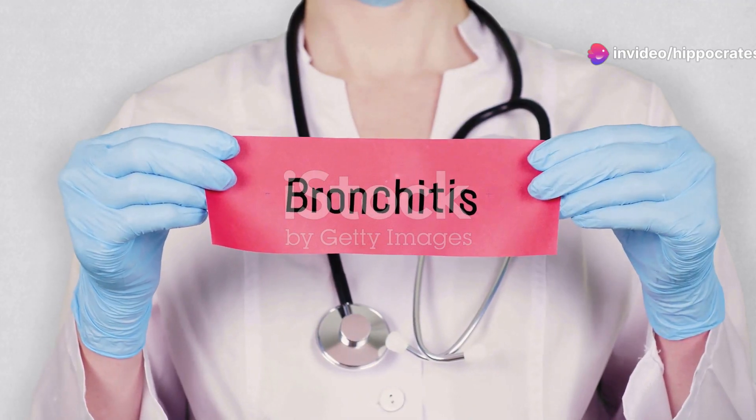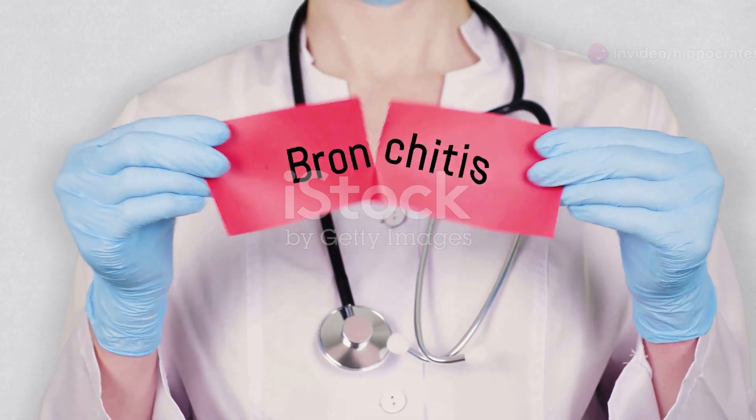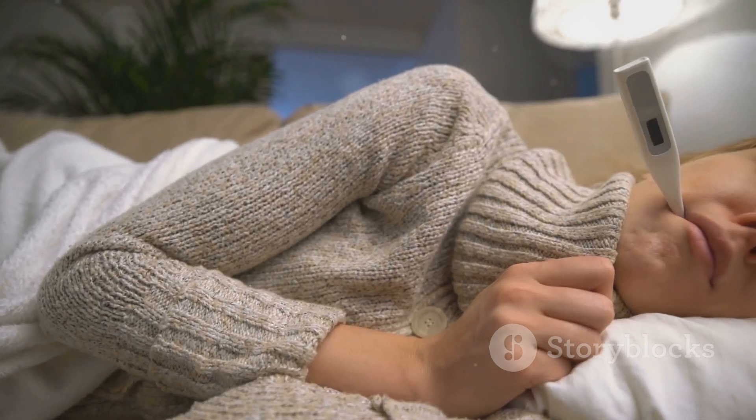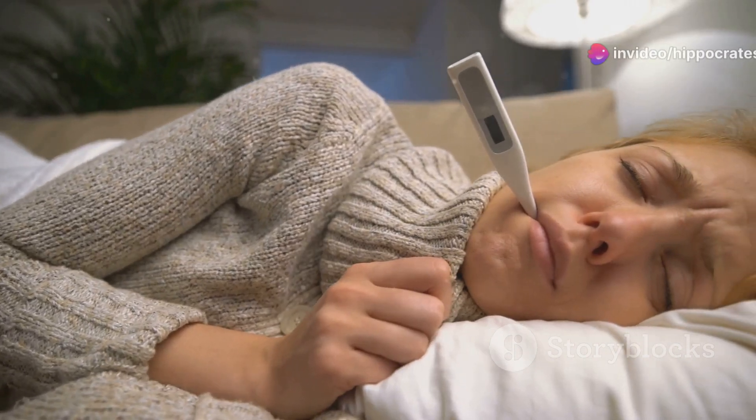There are two types of bronchitis: acute and chronic. Acute bronchitis is often called a chest cold. It's usually caused by a virus and lasts just a few days to a few weeks.